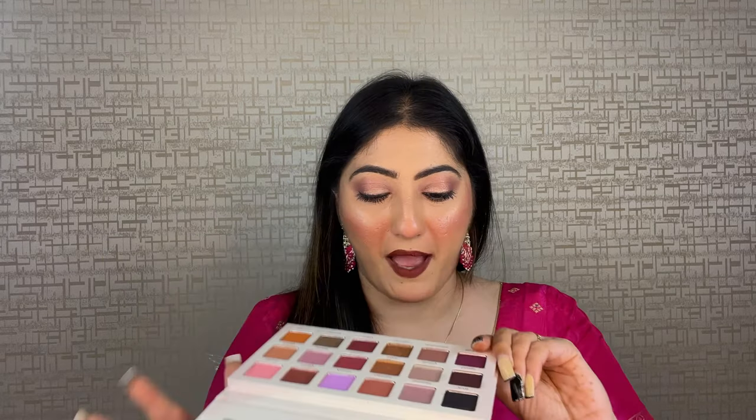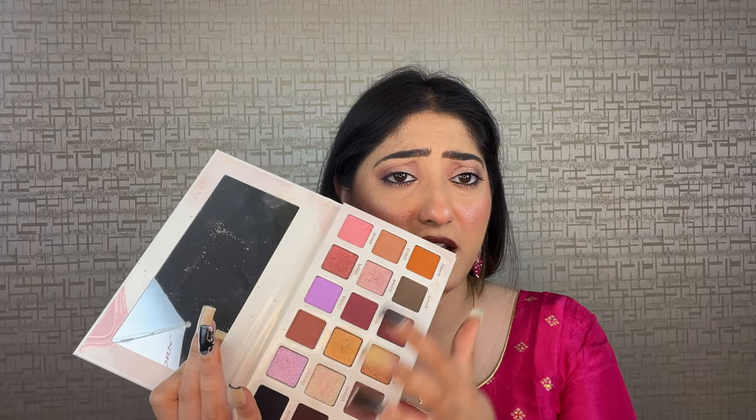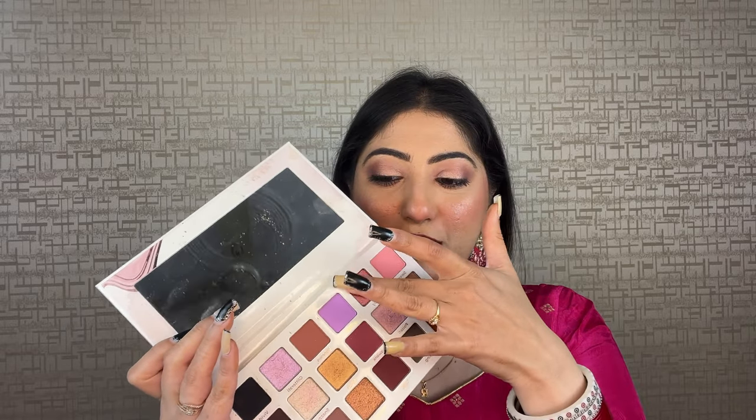Coming back to this palette, it has such beautiful shades — so wearable, anyone can wear this. It has reds, a little pinkish shade for the eyelid, such beautiful glitter, and a black shade as well. I'll show you the pigmentation of two or three shades.